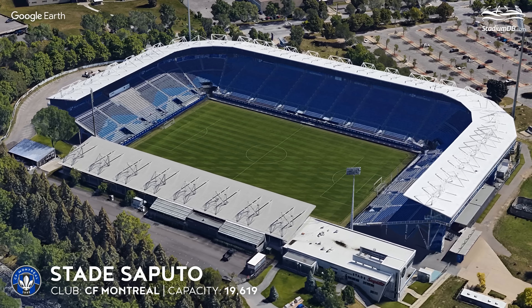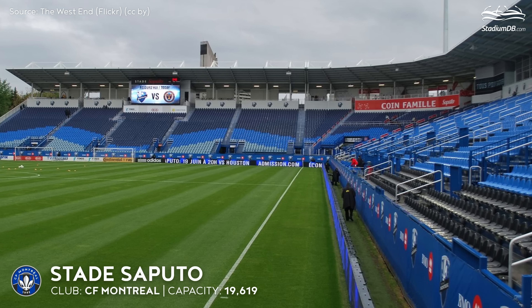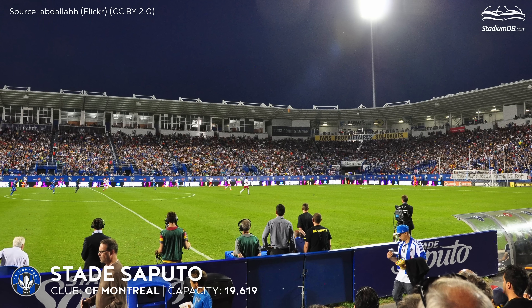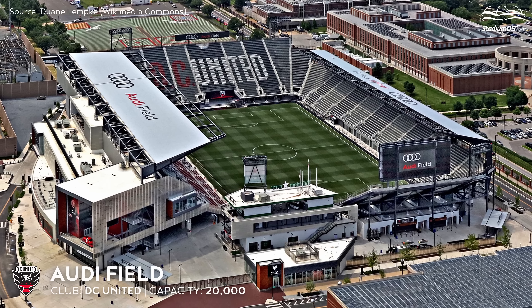Stade Saputo, capacity 19,619 — CF Montréal. The Montréal team moved to the more intimate Stade Saputo from the Olympic Stadium in 2011. A decision was later made to expand the facility, making it MLS compliant.